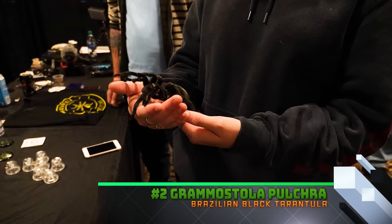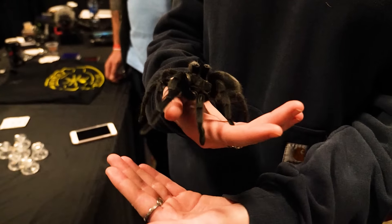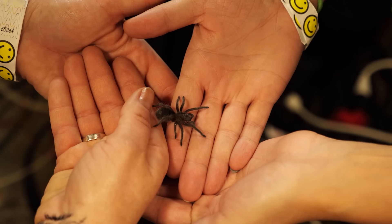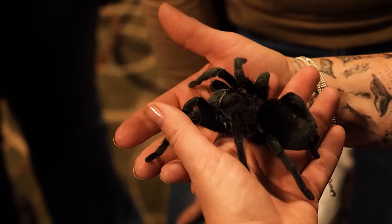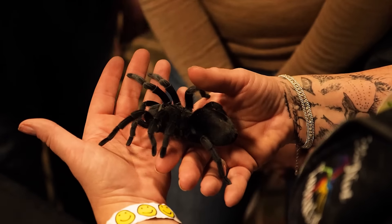Number two is probably the tarantula I've seen handled more than any other — the Grammostola pulchra, or the Brazilian black tarantula. It's a new world terrestrial tarantula that is very popular not just because it looks great, but because of its very friendly and relaxed demeanor. I've had the pleasure of handling it myself and watching dozens of people handle this species at the North American Reptile Breeder Conference. That being said, this tarantula can be testy sometimes. But with that deep, black, velvety body, most people are mesmerized just seeing it, let alone handling it.